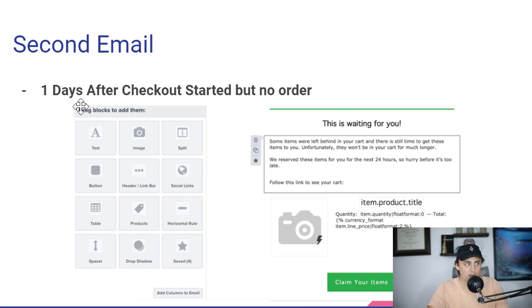The second email, one day after checkout, is basically the same thing. It says 'we reserved your items for you for the next 24 hours, so hurry before it's too late — follow this link.' If you want to be more aggressive with your second or third follow-up, you could add a time-scarcity discount code, like 10% off. If you use this code in the next 24 hours it works; if not, the code's no longer valid. I don't like to do too many of those, but I do use them in my SMS campaigns.